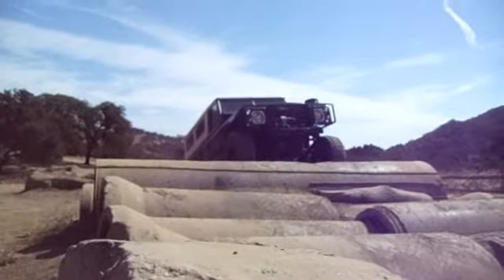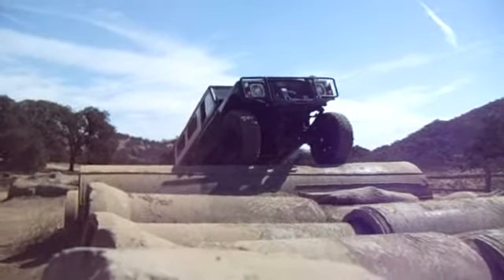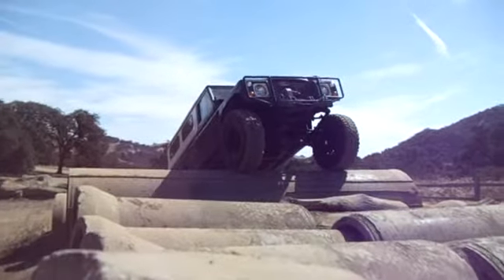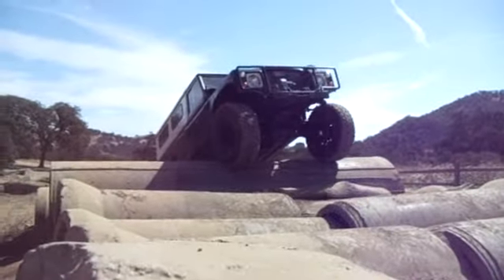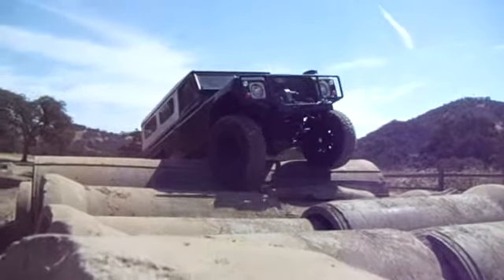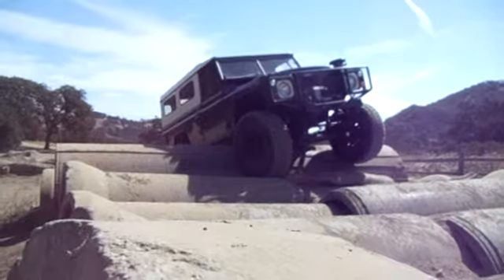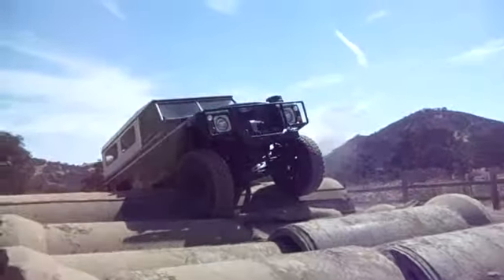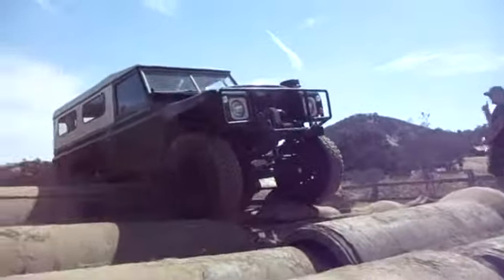This is Rich Horner with his '73 Land Rover 109, with a 6BT diesel Cummins motor built up by Tim Cooper. Lookin' good! Good break!